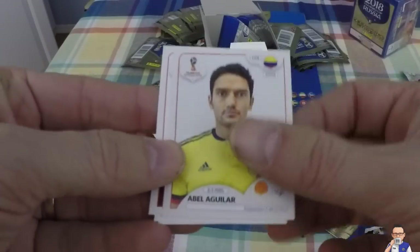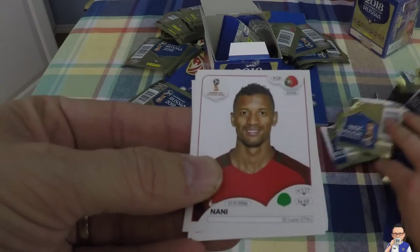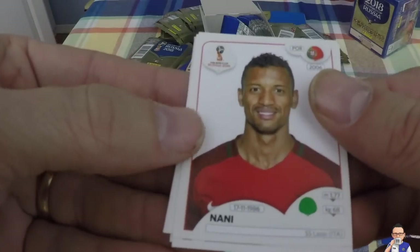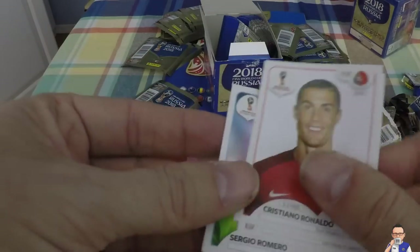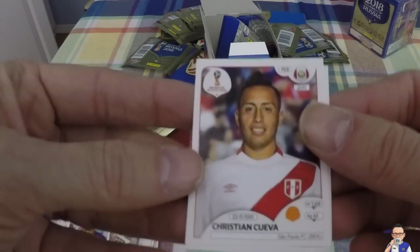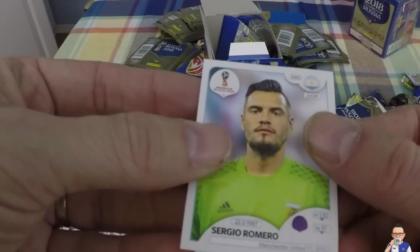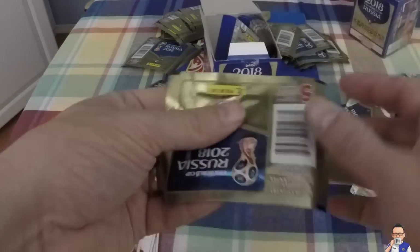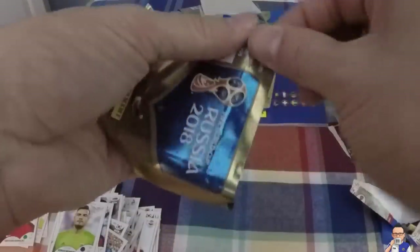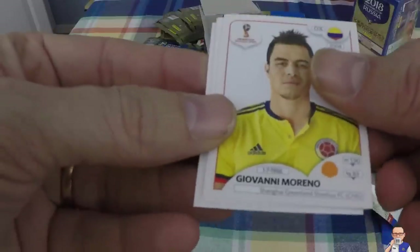Abel Aguilar - I think he's a double but I'm not sure, plays for Deportivo Cali out in Colombia. Nani, Portuguese European Championship winner with Portugal, also plays for Lazio. Ronaldo - daily double, folks, got him already. Cristiano Cuevas, plays for Sao Paulo Brazil, also plays for Peru. Sergio Romero, Argentinian goalkeeper, on the books at Manchester United. Giovanni Moreno plays out in China for Shanghai Greenland Shenhua.